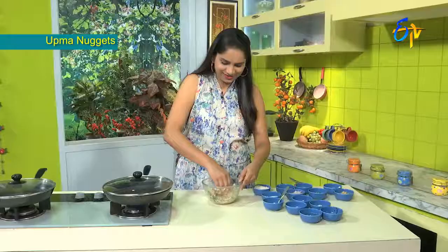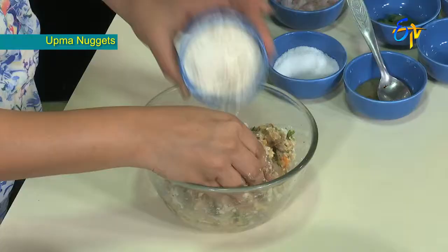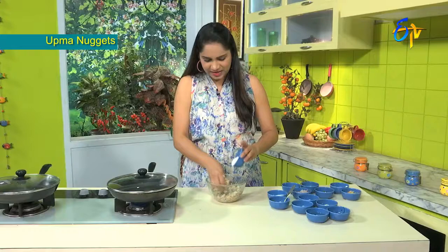Soya sauce and chili sauce. Nice and tasty. And then a little bit of consistency with millet flour. The nuggets are formed. It will be easy to cook.